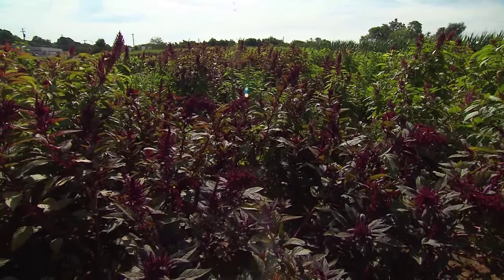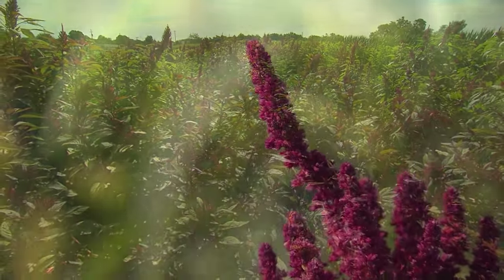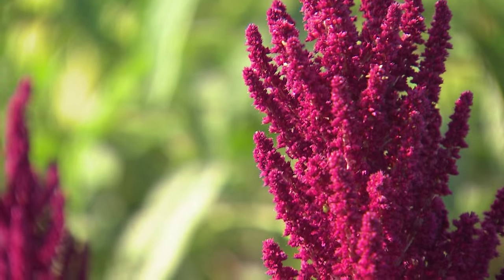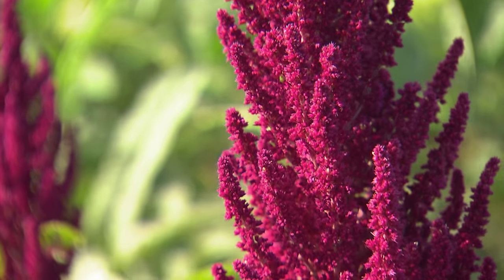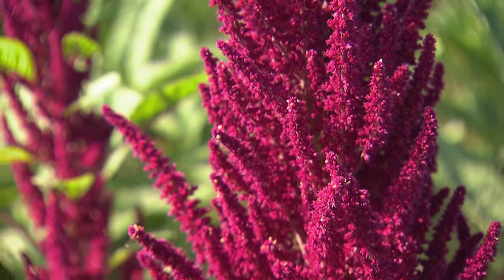That color reminds me of beets. That's correct, because this is actually from the beet family. So it's unique — like the beet, it's very good for you, full of antioxidants, and also has these beautiful colors.